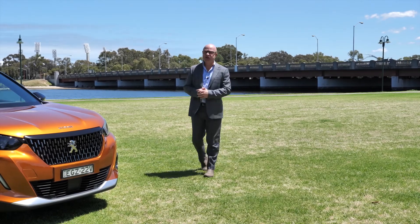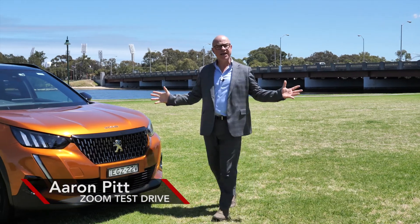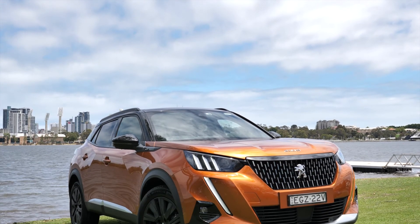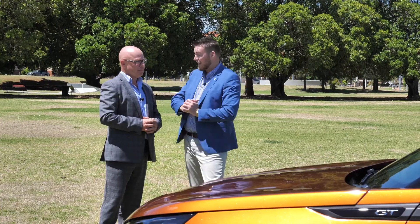Exciting news — the all-new Peugeot 2008 is out, and today thanks to Perse City Peugeot we get the test drive. Now just to be clear, this is a small compact SUV — the smallest SUV Peugeot provides to the market. Peugeot's lent us this one for a couple of days for a sneak peek to get everybody excited.